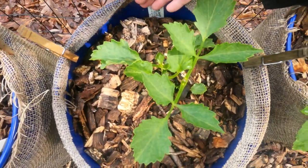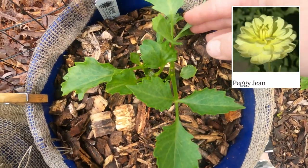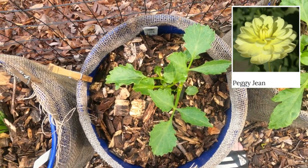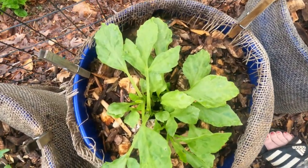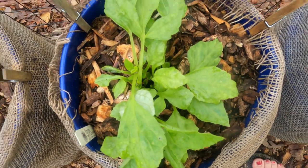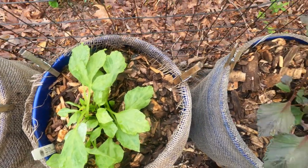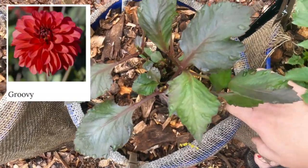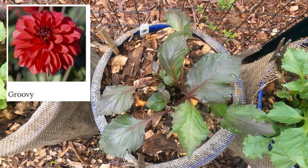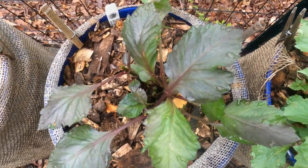Next up we have Peggy Jean — a beautiful, really subtle yellow color. Then we have Yellow Bird, which I always say kind of looks cartoonish. And then this is Groovy. I like to describe this one as a peachy orange — the petals almost have a tie-dye effect between those colors. Really love this one.